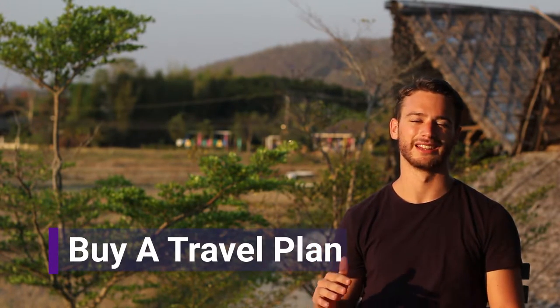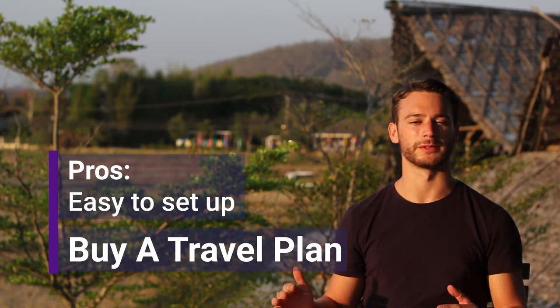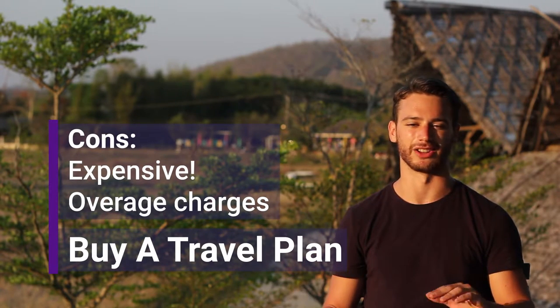Your first option for using your phone is just to call your American phone company, tell them you're going traveling, and ask how much it is for an international package. It's super easy to just show up somewhere and have your phone already work, but it's pretty expensive so I haven't done that in a long time.